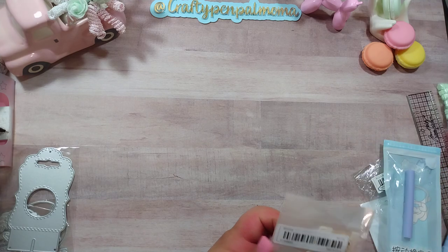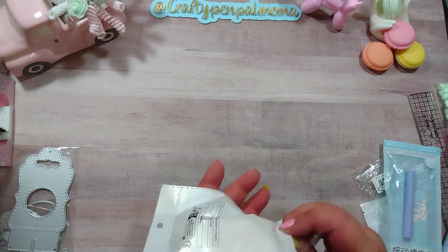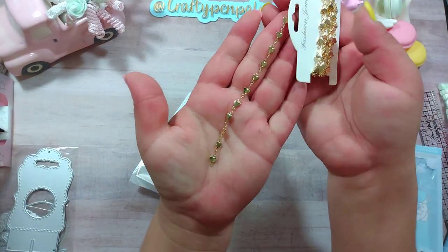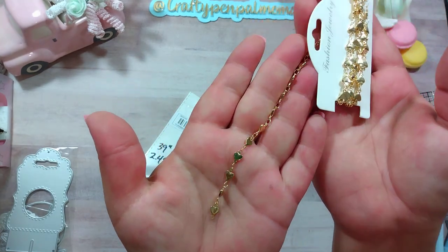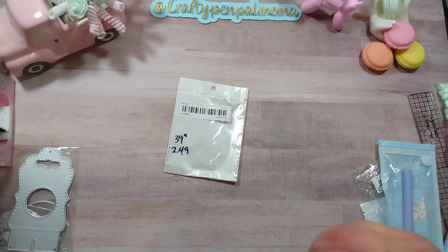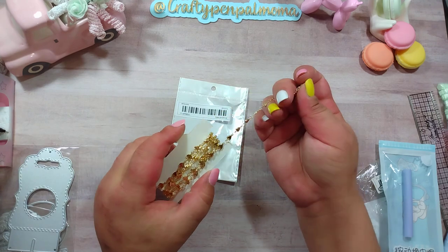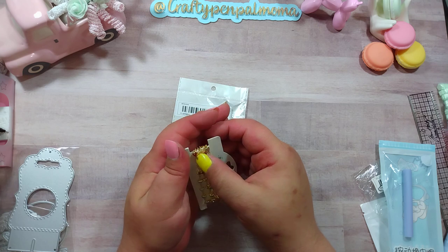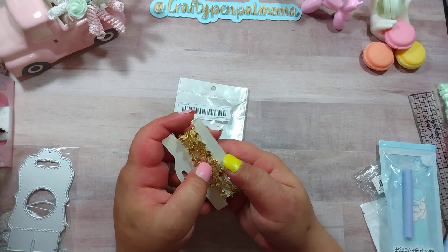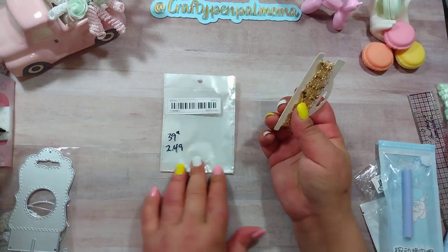This craft find is a heart chain — it is adorable. I'm obviously going to take it apart and use it for dangles and such. It's such a pretty gold chain with hearts. You get 39 inches of it and it was $2.49. You know how many pieces you'd cut that apart into — probably about the length it wraps around a card. I counted at least 11 pieces there for dangles and such.